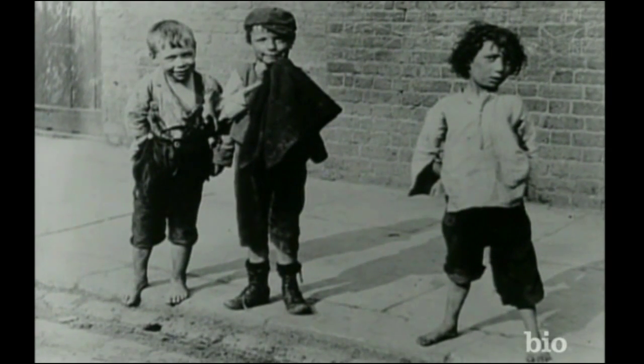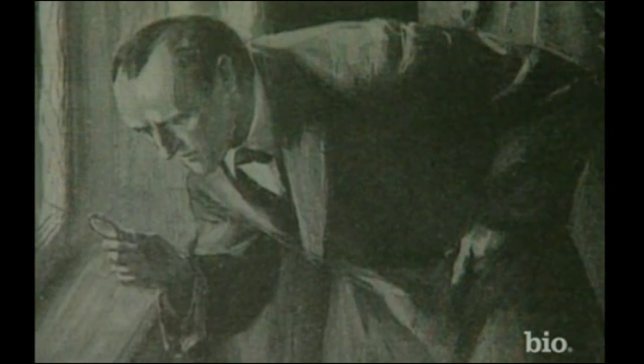Holmes shows us that great criminals can just as easily exist in the drawing rooms and salons of the West End of London as they do in the stews and alleyways of the East End. For this reason, among many others, he is well ahead of his time, showing how much more forward-thinking he was than any other writer and any other detective of his period.